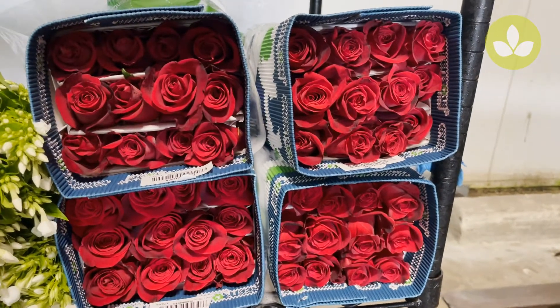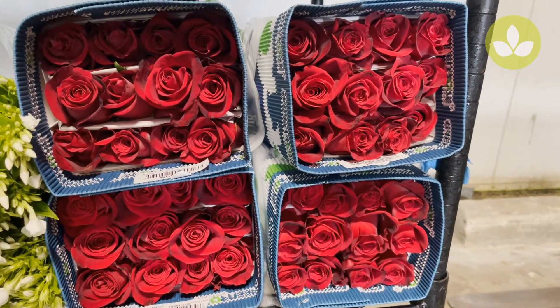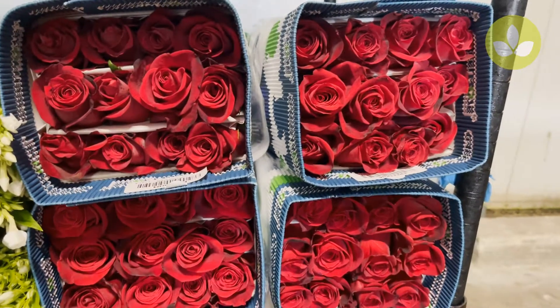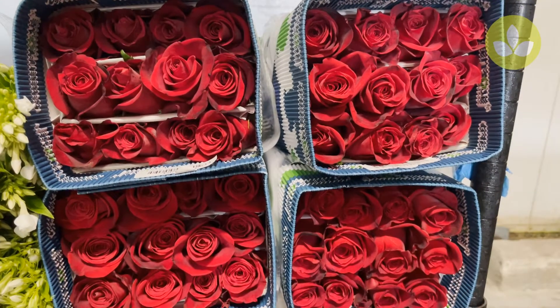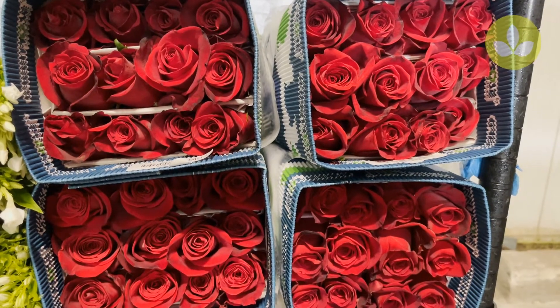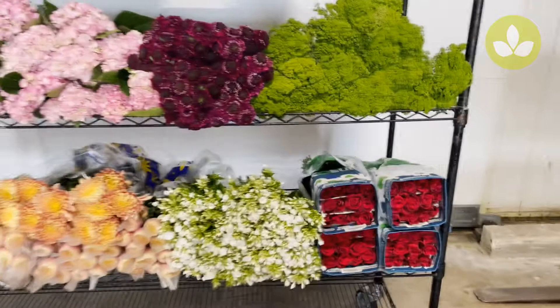Last but not least, rose of the week: this is Freedom, a beautiful rich red — bright red, Coca-Cola red roses. Some of these come with dark guard petals; just take three, four, or five petals off and you will have a glorious, bold, highly saturated red rose. This is Rose Freedom.